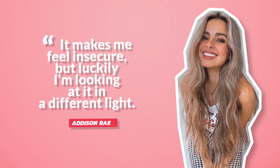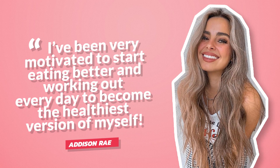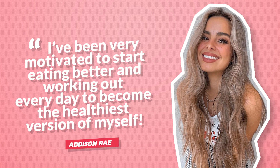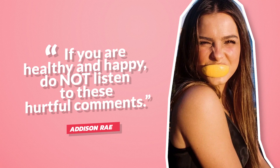Cosmo reported that Addison responded by saying, 'It makes me feel insecure, but luckily I'm looking at it in a different light. I've been very motivated to start eating better and working out every day to become the healthiest version of myself. If you are healthy and happy, do not listen to these hurtful comments.'